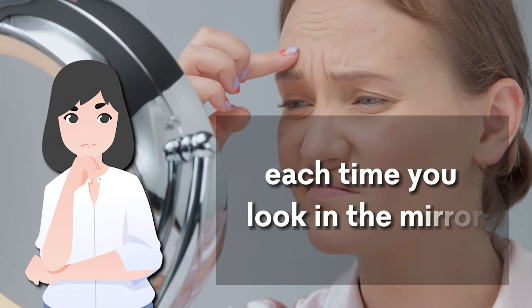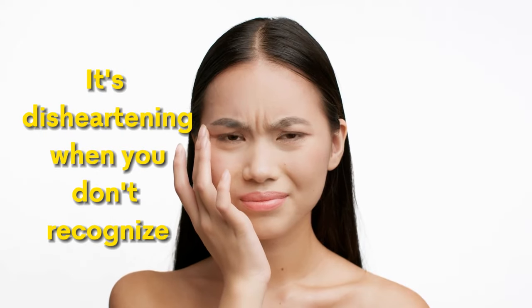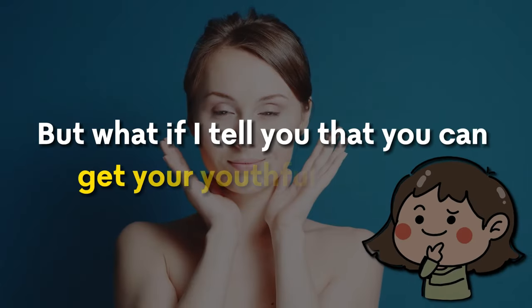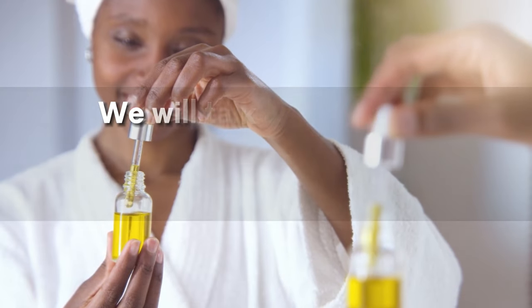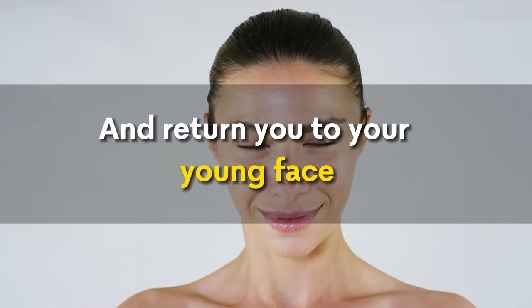Are you noticing more wrinkles each time you look in the mirror, wondering where your youthful skin has gone? It's disheartening when you don't recognize the person staring back at you. But what if I tell you that you can get your youthful skin back without any treatments or chemical products? In this video, we will talk about some natural oils that will cleanse your skin of wrinkles and return you to your young face.